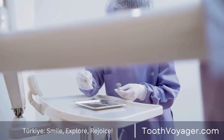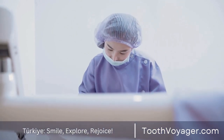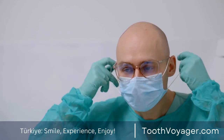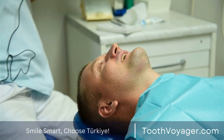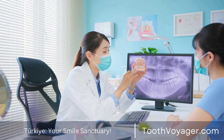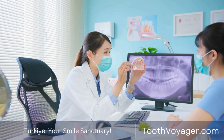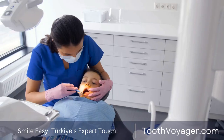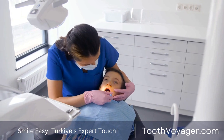Following the procedure, you might experience a little pain and sensitivity in your teeth. This is common and will be gone within a few days. A dentist could suggest an over-the-counter pain medicine to reduce any pain. Refraining from cold or hot food or drinks may also help reduce sensitivity during the recovery process.